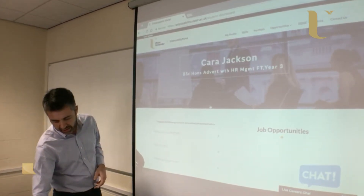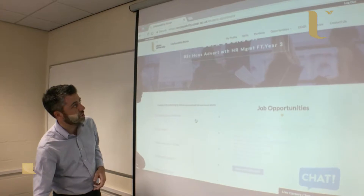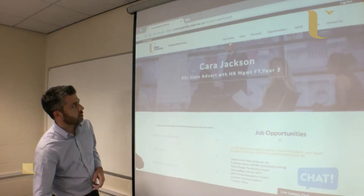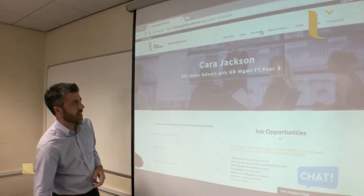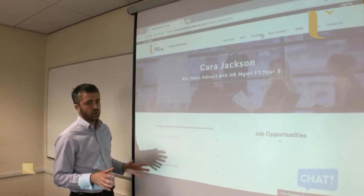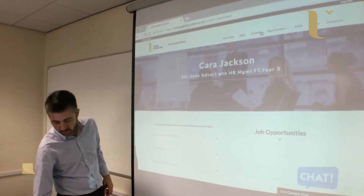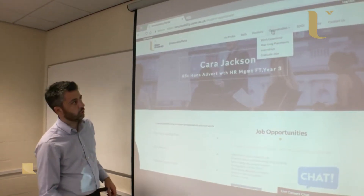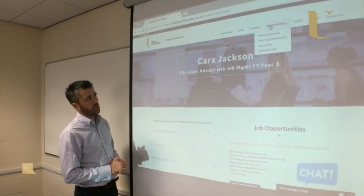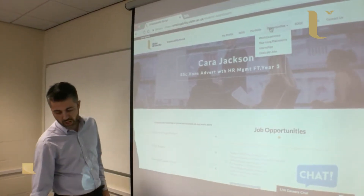The information on the home page presented to Cara is really dependent on the subject she's studying and the year group she's in, so the opportunities presented to Cara are personal to her. At the top menu you've got different options for students to access things relatively quickly — whether it's skills, portfolio, or different types of opportunities, such as part-time jobs, work experience, or graduate jobs.